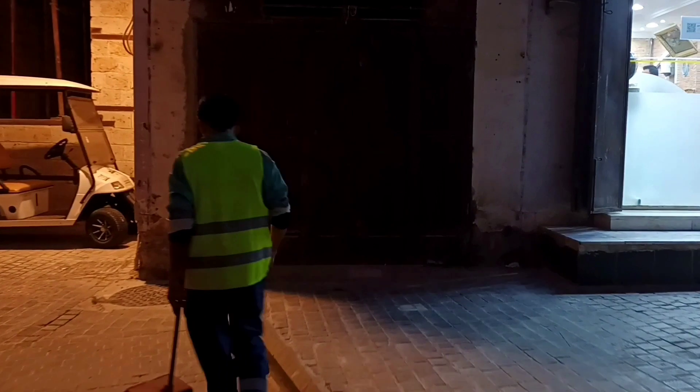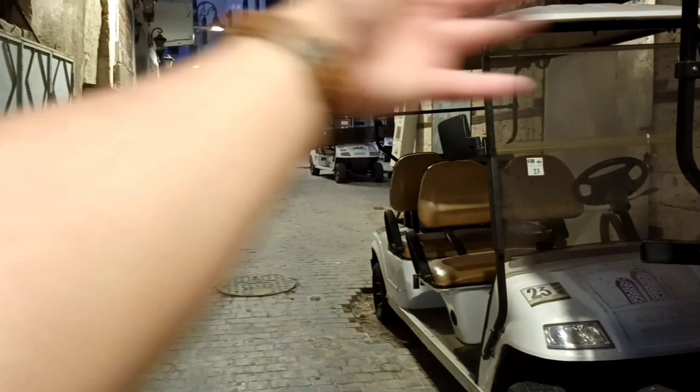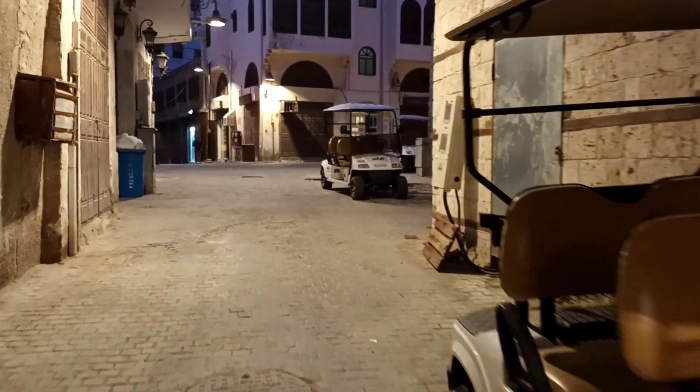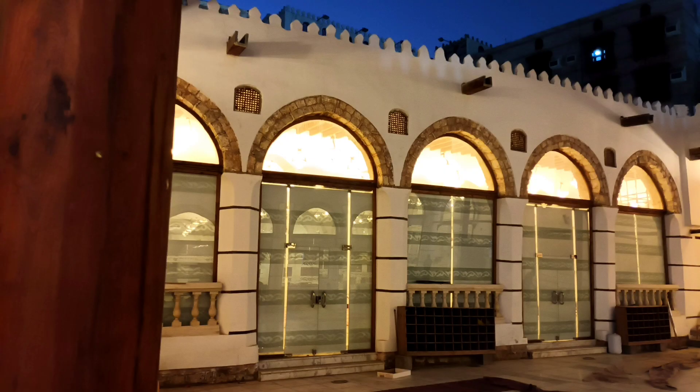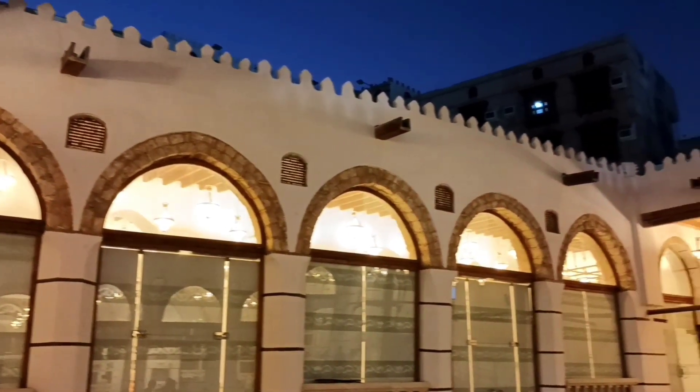We found someone who can help us to find this old masjid. Right side? Yamin? So guys, finally we made it here. This is the Al Shafi Mosque. They call it the ancient mosque because this is the oldest mosque here, and approximately 1400 years old already.